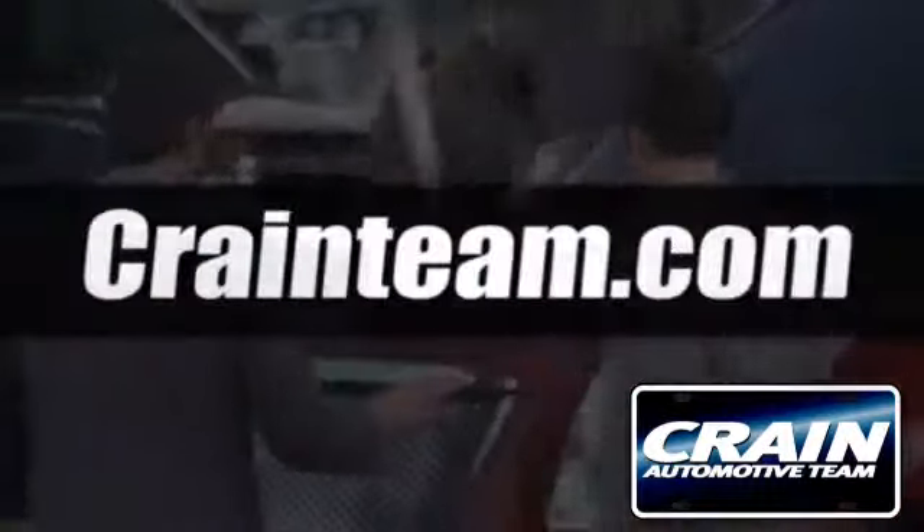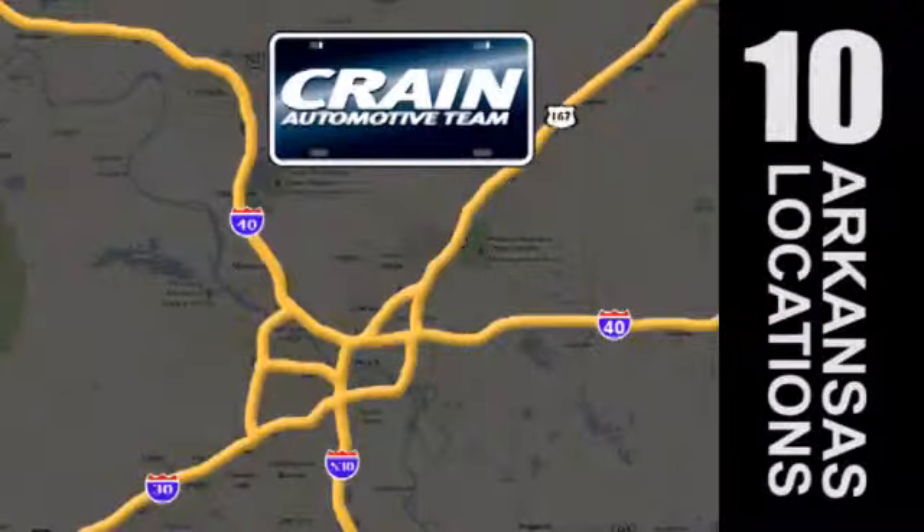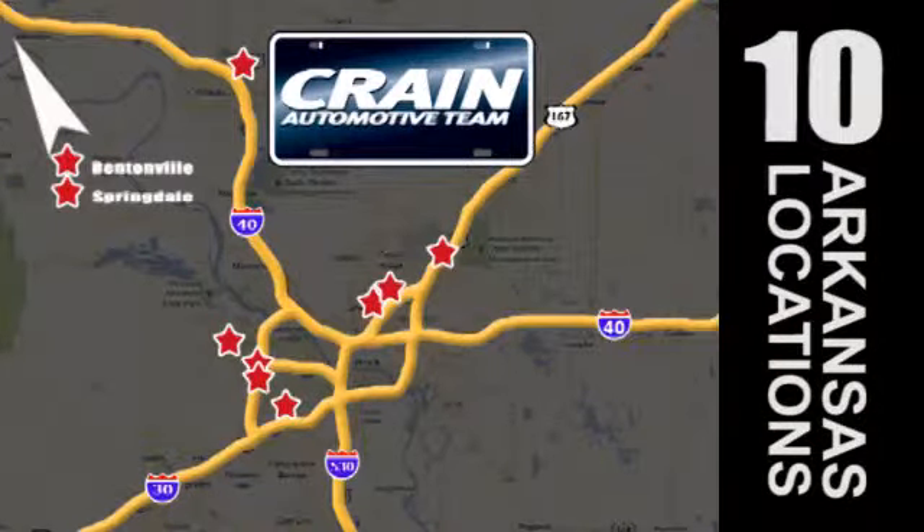Visit us anytime at craneteam.com. Go! Crane Team's got them! Craneteam.com.